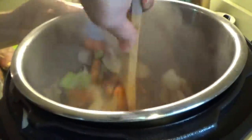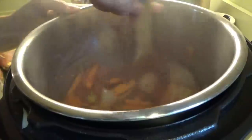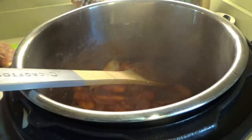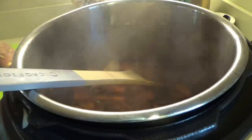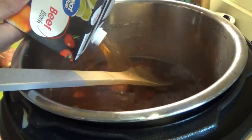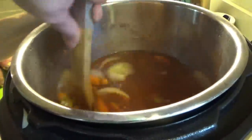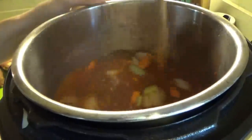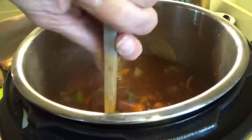Now we're just going to mix this together and let it stay on saute for a couple more minutes. Now we're putting in three tablespoons of Worcestershire sauce — I'm going to do about four tablespoons. And beef broth; I'm going to use this whole carton since I'm making a little more. We're going to stir this. I'm going to turn it off the saute setting now, and I'm just scraping on the bottom to make sure there's nothing stuck. If there's ever anything stuck on the bottom and you try to go to pressure cook, it'll tell you food burn.